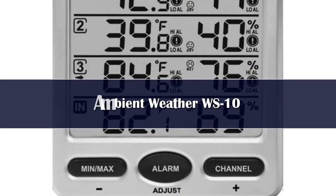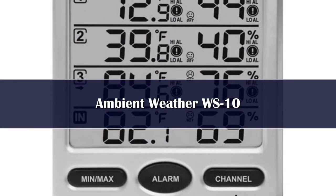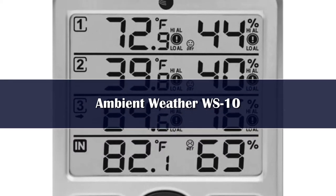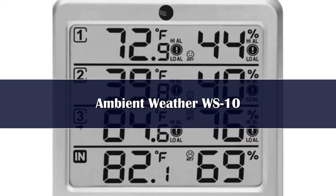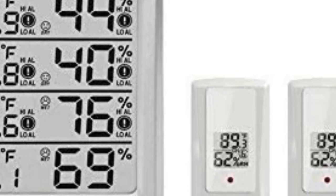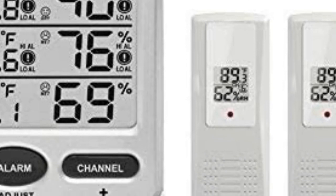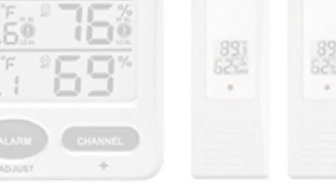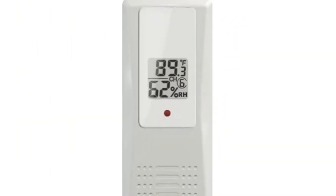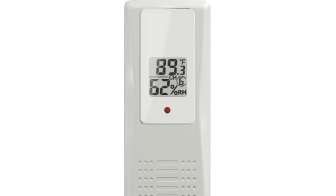Number 4: If you're interested in monitoring multiple locations within your home, including indoors and outdoors, we recommend the Ambient Weather WS-10 Wireless Thermo Hygrometer. This device features a central indoor console and three remote sensors, with the ability to connect up to eight sensors in total. The temperature and humidity readings display on the console and each sensor; the console also includes its own sensor. However, the system uses a wireless signal with a limited transmission range — 100 feet under most conditions — so the sensors must be within range of that signal.